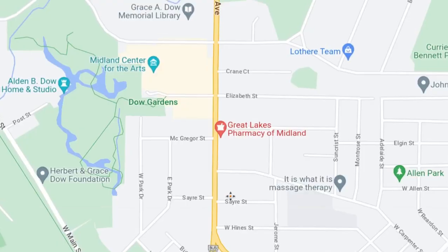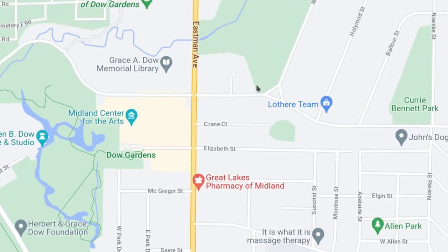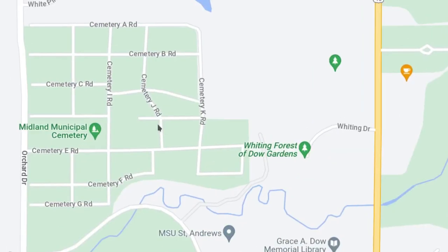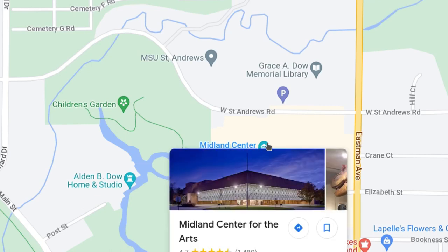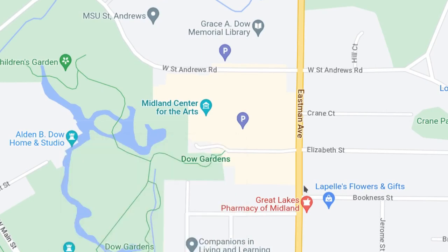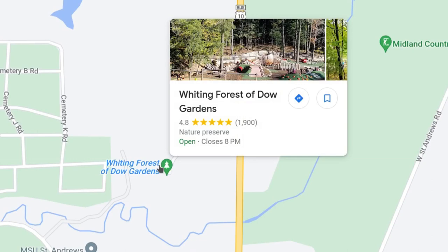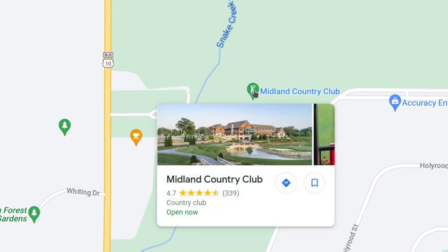This is Eastman Avenue. It turns into two one-way streets that run along different parts of Midland. Going north on Eastman, you have Grace A. Dow Memorial Library and Whiting Forest. Down here you have Dow Gardens, right next to the Midland Center for the Arts — they have exhibits, theater, and concerts. The Alden B. Dow Home is right here. And again, this is Whiting Forest of Dow Gardens — it's a nature preserve. Over here is the Midland Country Club.